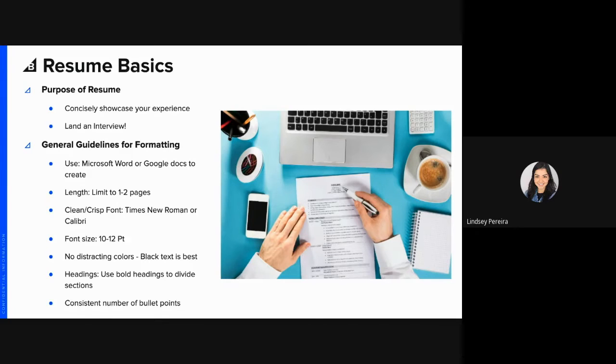Keep consistent numbers for your bullet points. Those are some resume basics to think about when you're writing.